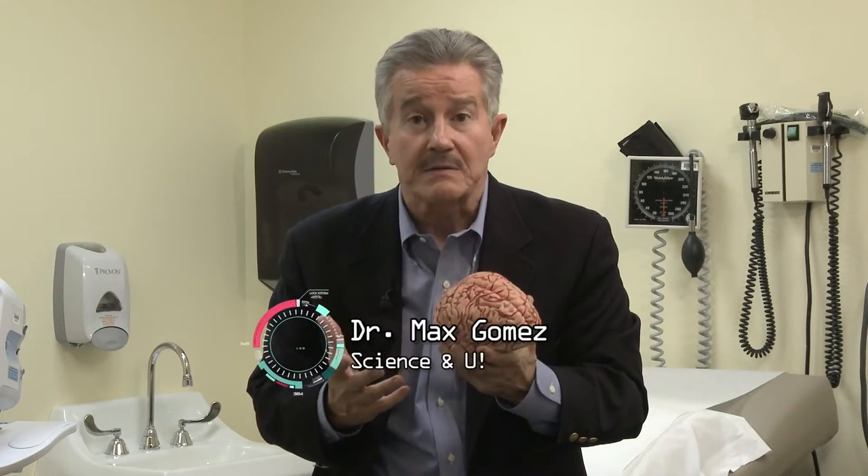So as much as we know about where certain functions live in the human brain, we're a long way from understanding how it comes up with emotions, creativity, artistry, empathy. It's still a pretty amazing three-pound organ. For Science & U, I'm Dr. Max Gomez.